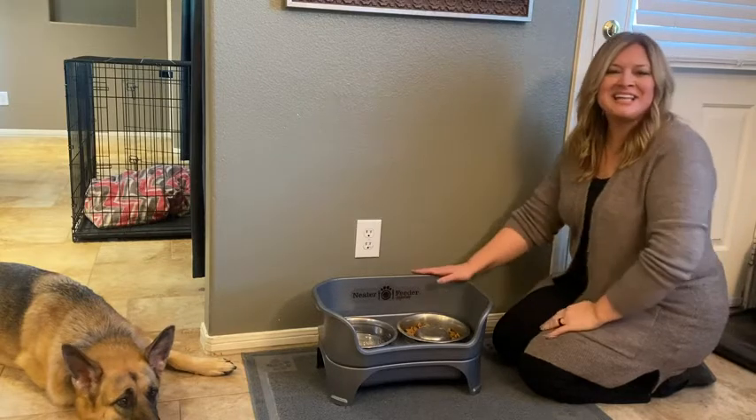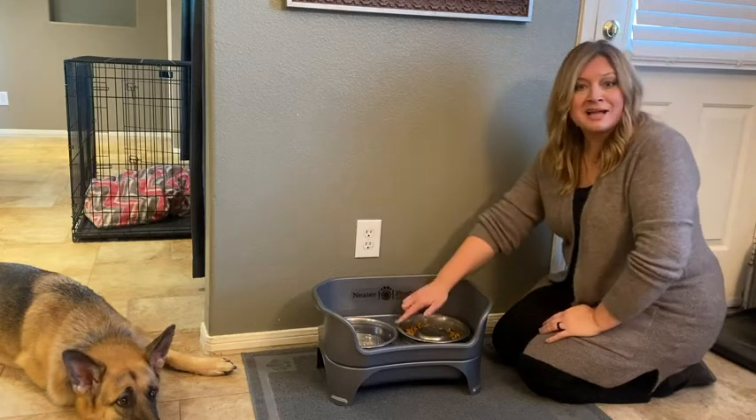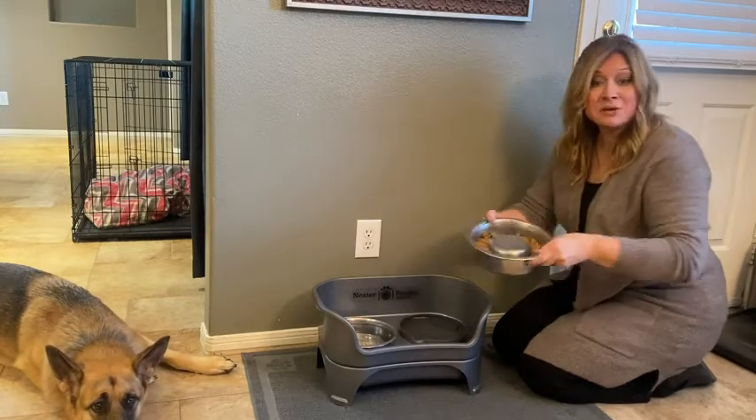I love the Neater Feeder Express, and let me tell you why. First of all, I can assure that every day she has not only enough water but fresh water. And the bowl — it's a slow feeder bowl, so she's not gobbling her food and then getting sick.